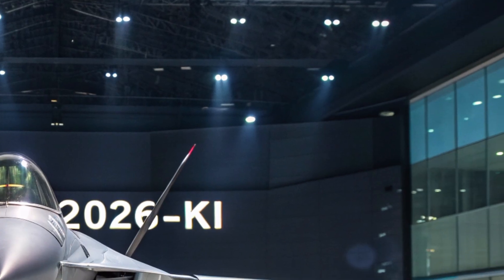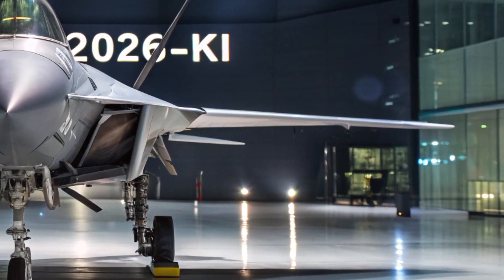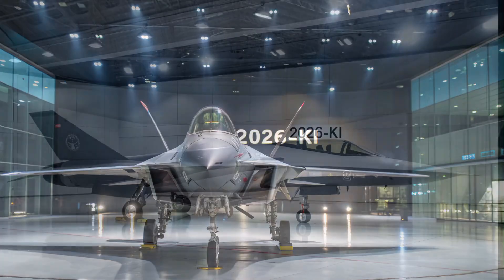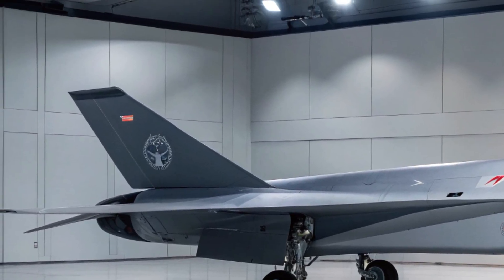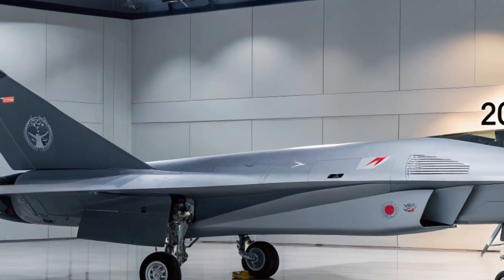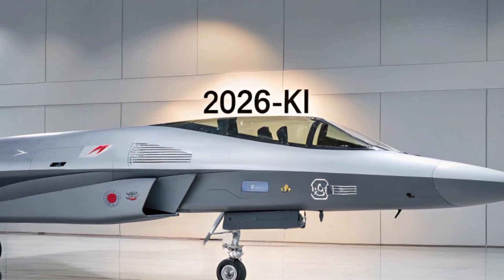At first glance, the 2026 KI looks like something straight out of a science fiction movie. Its design is sleek and aerodynamic, with clean angular lines that reduce drag and radar visibility. The matte black exterior coating isn't just for style — it's a special radar-absorbent material that enhances stealth capabilities.